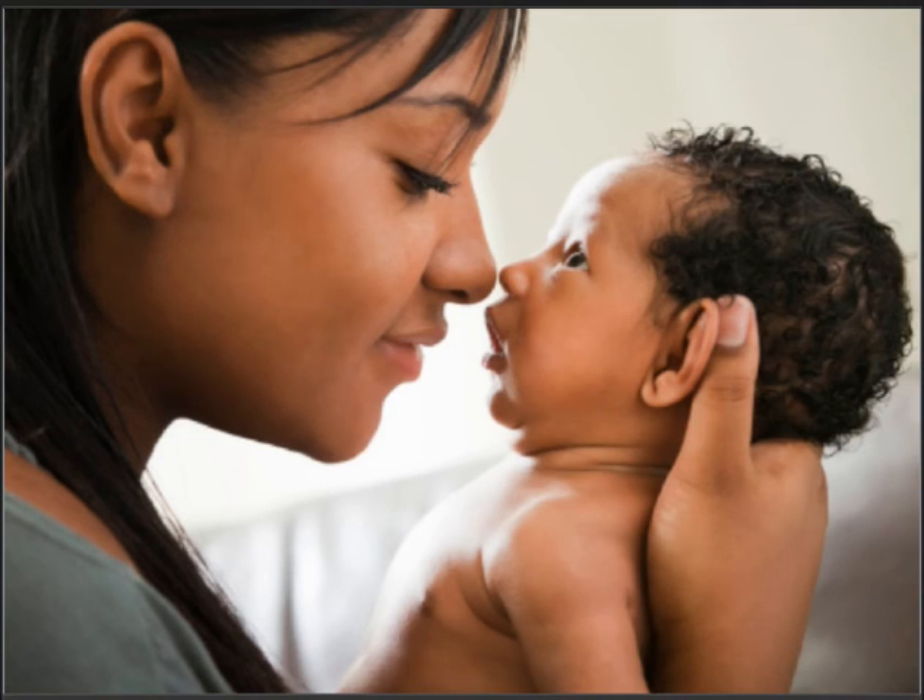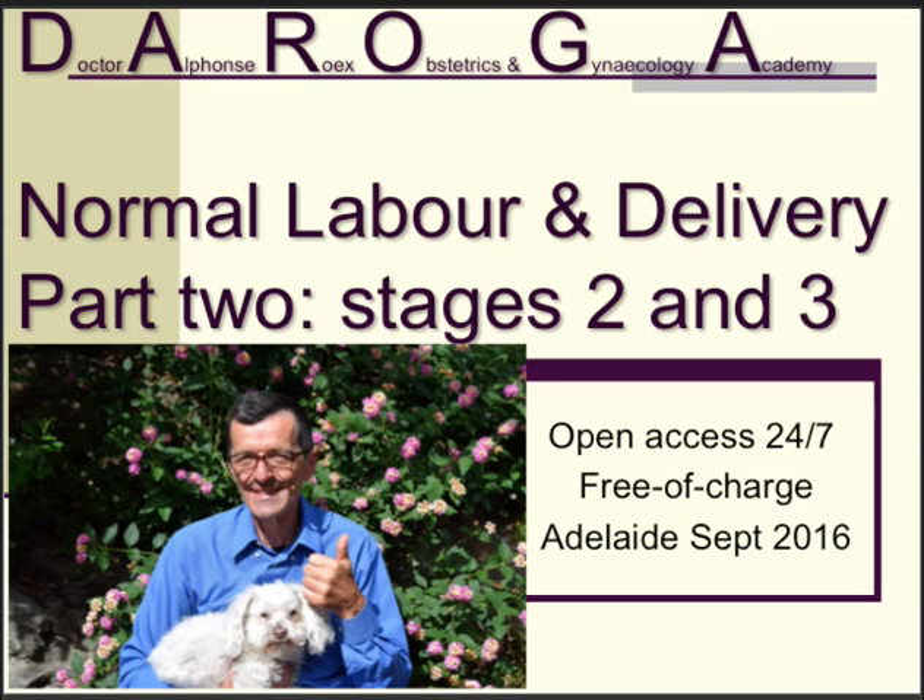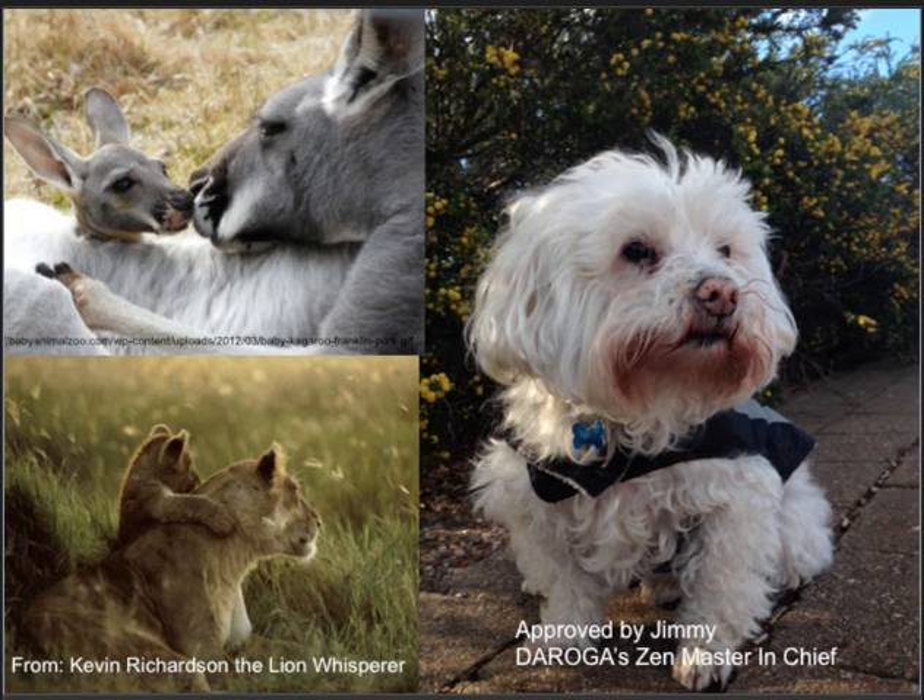This is the end of the second part of Normal Labour and Delivery, where we discussed the delivery of the baby and the placenta. I hope that you as a medical student or junior doctor have the opportunity to witness a normal spontaneous vaginal delivery at term with good outcomes and minimal trauma to the mother. Jimmy is very satisfied that you took the effort to complete this video. As always, the bond between mother and her newborn — even in the animal kingdom — is fascinating and moving. Thank you.